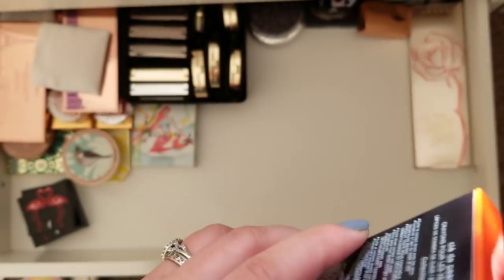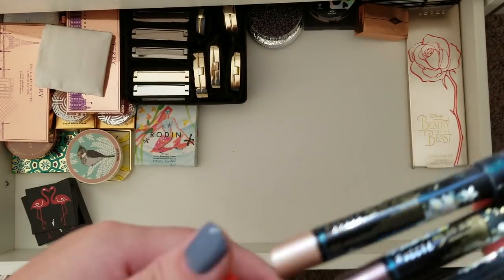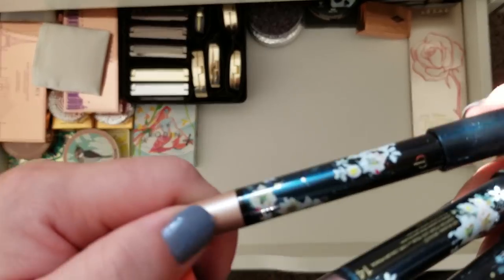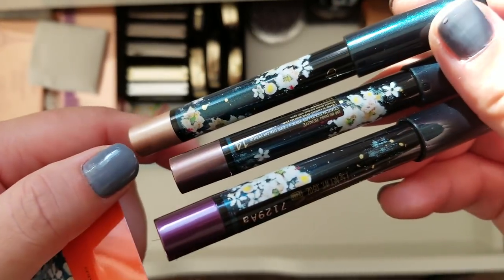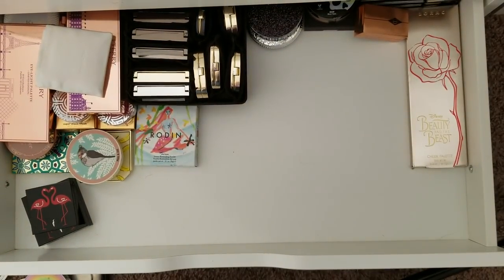Here are the eye crowns or liners that went with the collection as well. I'll probably use these, but the packaging is just super pretty. Once you use them and run out you're just left with empty packaging. They give you five crowns — super pretty for the set.